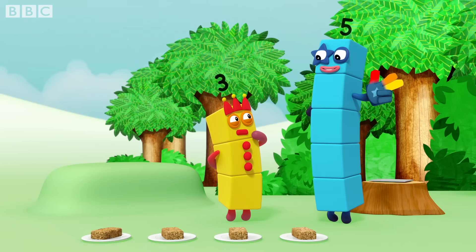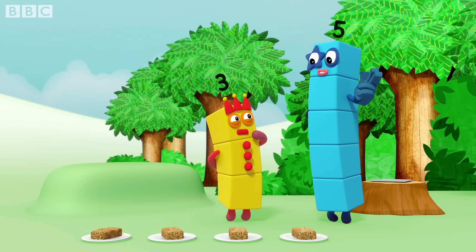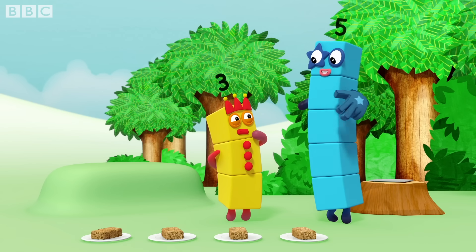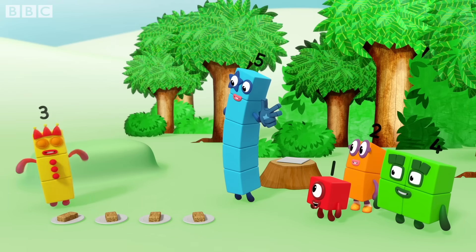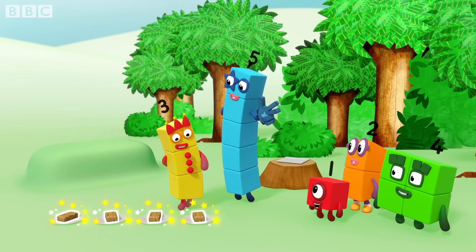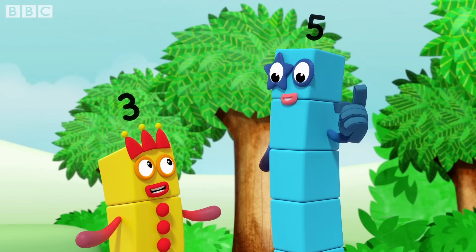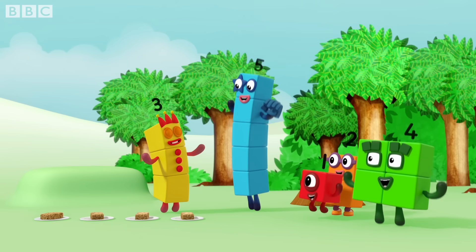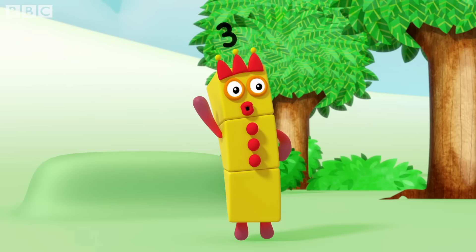Rule three: the last number is how many. When you reach the last thing to count, the last number you say tells you how many there are. One. Two. Three. Four. That's the last flapjack. So, four flapjacks? That's right! Yay!